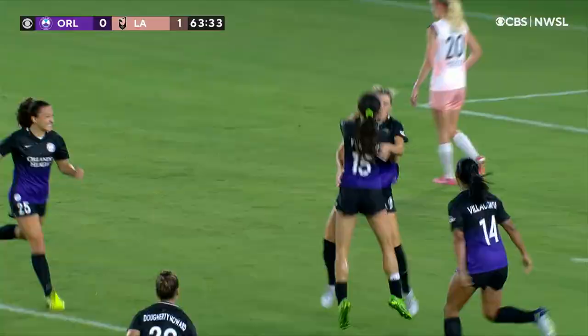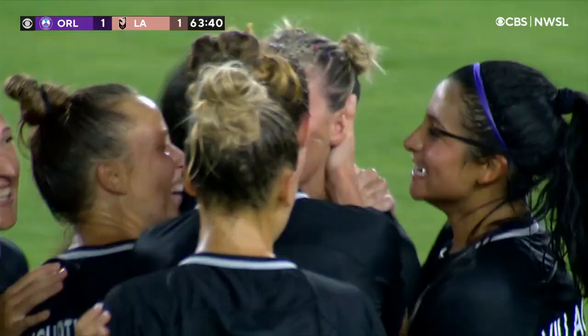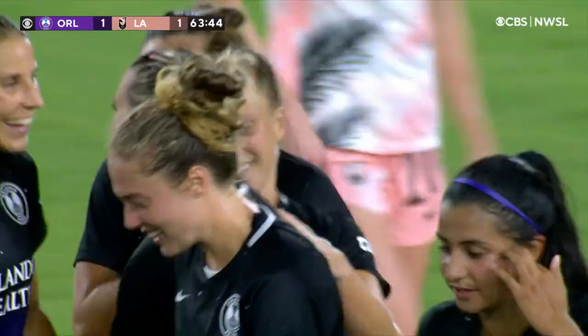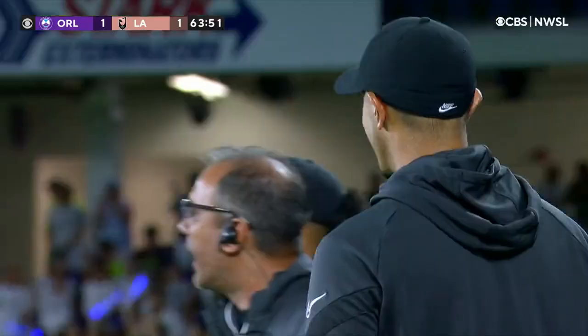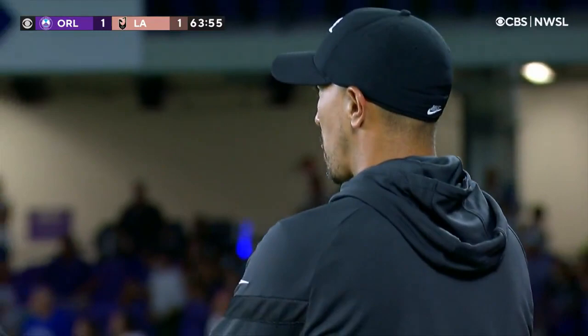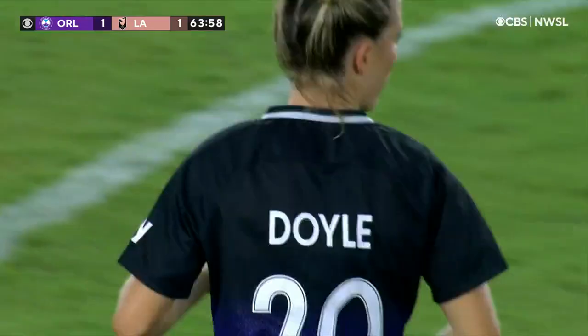Doyle! Doyle scores! Julie Doyle out of nothing! And Orlando at home has something to cheer about now. I love the playlist because there's not a fire on the dance floor — there's a fire in the goal box. Julie Doyle just produced it.